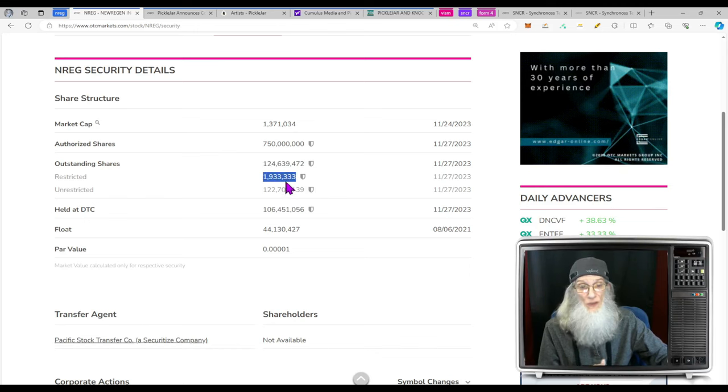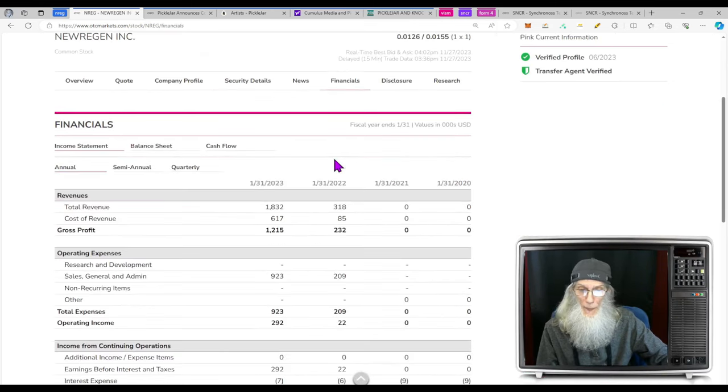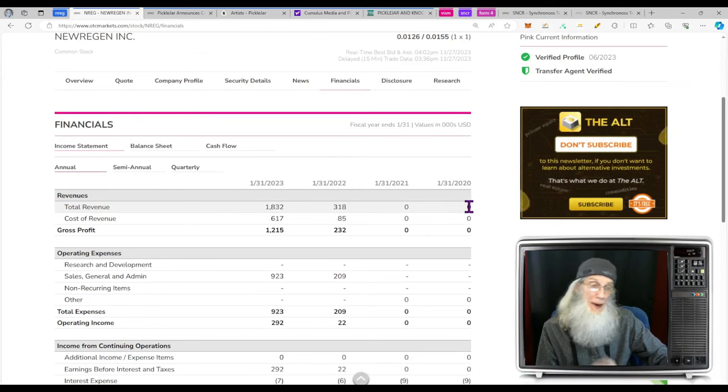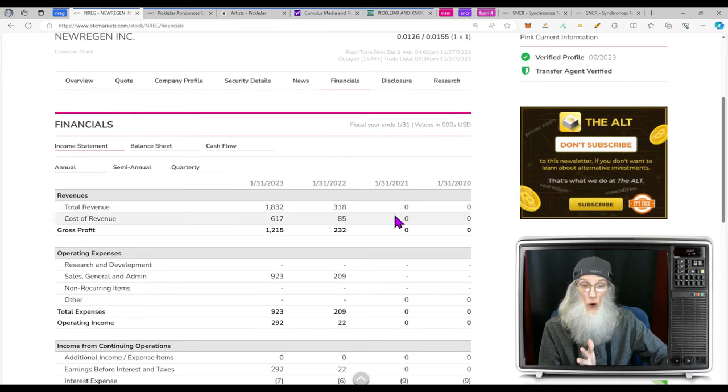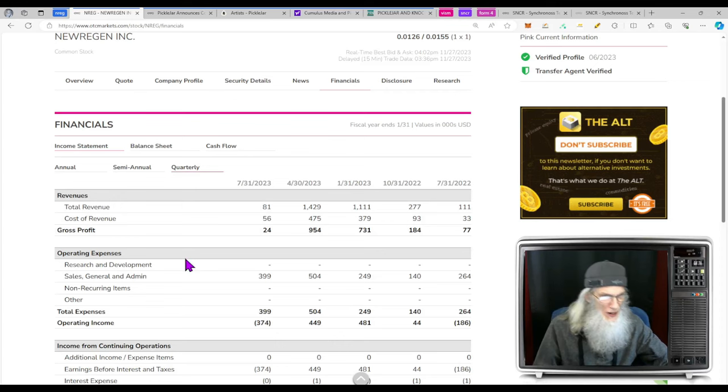We're in big numbers on share structure. Outstanding share count is about 125 million; insiders own about 2 million of them, leaving us the rest — about 122 million — an average float. Financially, no money a few years back. Coming out of COVID they did $318,000. By the end of their fiscal year ending January 2023, they hit $1.8 million — a 600 percent increase in revenues year over year — and took home $1.2 million in profit.